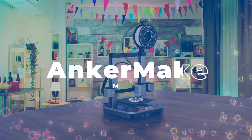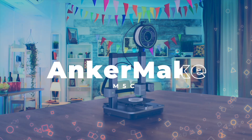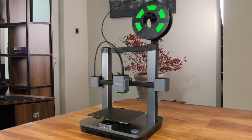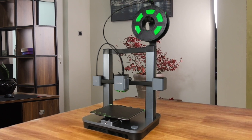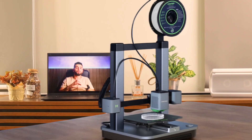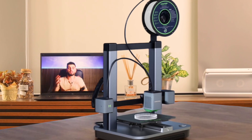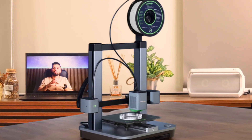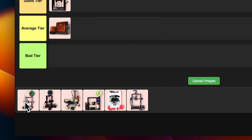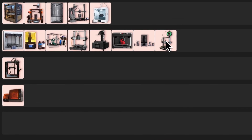Number 15: Anker Make M5C. This printer really impressed me with its ease of use and consistently great prints. The software is excellent and it's surprisingly fast for the price point. My only gripe is that the default settings don't cool prints fast enough, which can affect quality at higher speeds. It's a great option for beginners or those wanting a reliable, user-friendly printer. I'm putting this solidly in great tier — it's an excellent value, but has a few minor issues holding it back from perfection.